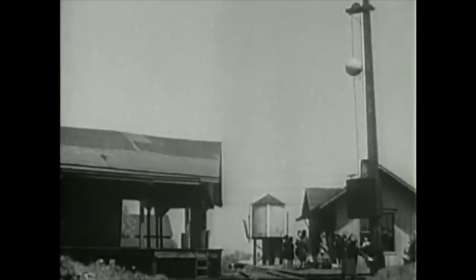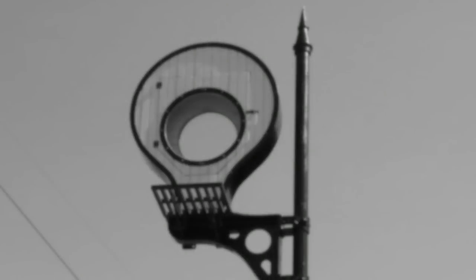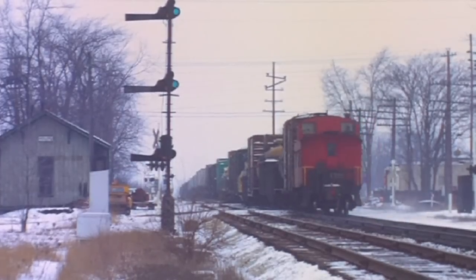As the methods of conveying wayside signal aspects have advanced, so have the signals themselves. Over the years, wayside signals have taken many forms. The earliest wayside signals were ball signals, which were later succeeded by banjo signals. After a short time, banjo signals gave way to semaphore signals, which became fixtures on most railroads for many years.